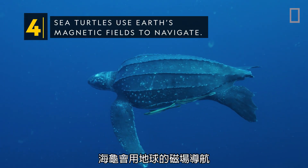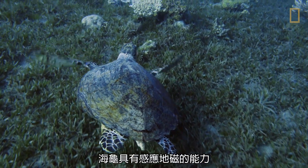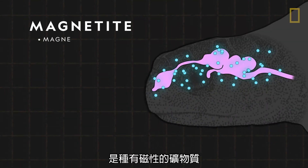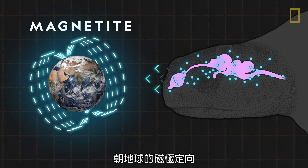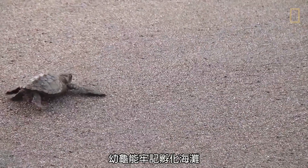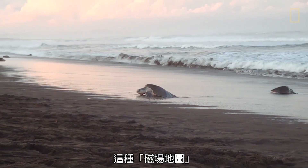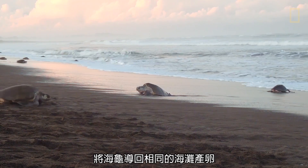Sea turtles use Earth's magnetic fields to navigate. Sea turtles have geomagnetic abilities, which serve as an internal GPS. The turtles have particles of magnetite, a magnetic mineral, in their brains. The magnetite likely plays a role in orienting sea turtles to Earth's magnetic poles, similar to a compass. Baby sea turtles imprint on the unique magnetic signature of the beaches where they hatch, and this magnetic map can guide them back to the same beaches several years later to lay their own eggs.